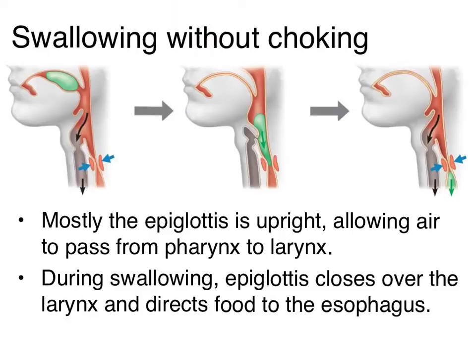Our respiratory tract is designed to ensure that this process can occur without any interference. In the pharynx — the area of the throat where both food and air can pass — there is an epiglottis, a little structure that sticks up like this, which most of the time is upward, so that when we breathe, air can come down from our nasal cavity, through our larynx, into our trachea, and so on.